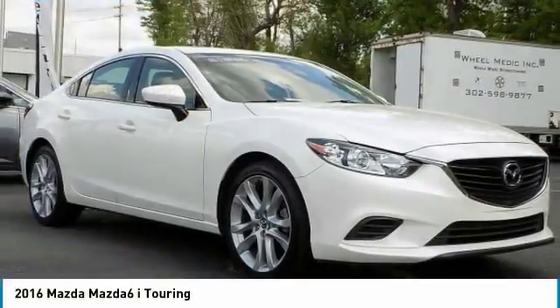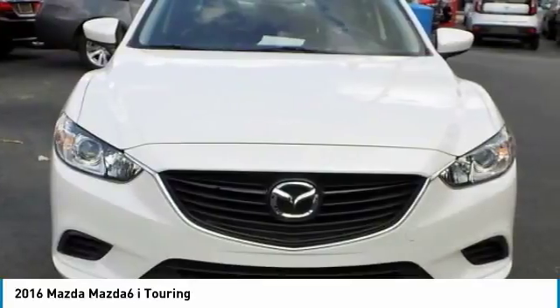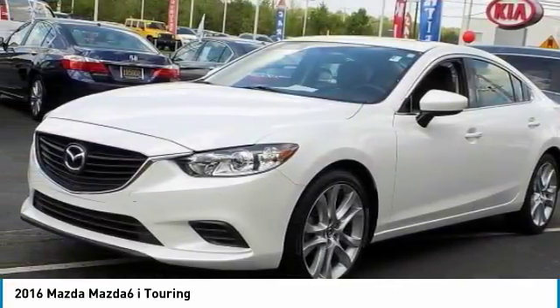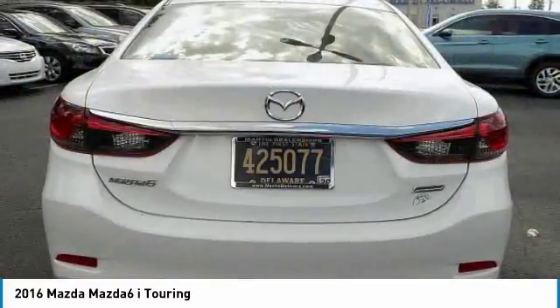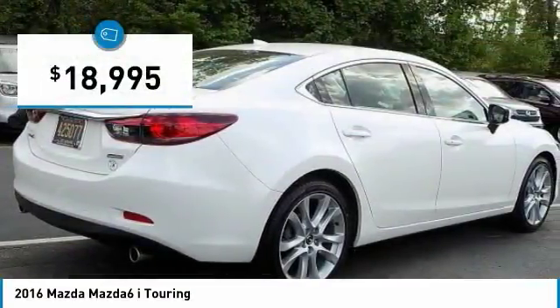Great choice today with the 2016 Mazda 6. Exceptionally stylish and fun to drive, the Mazda 6 has quality, dependability, and reliability at the heart of its design. This acclaimed sports sedan appeals to your senses and your wallet and is priced below $20,000.